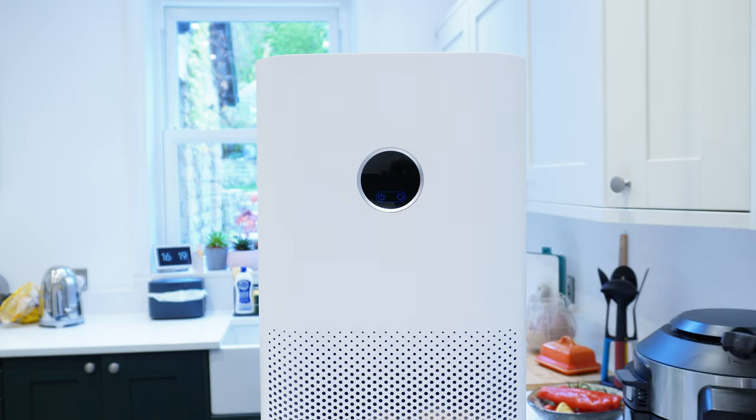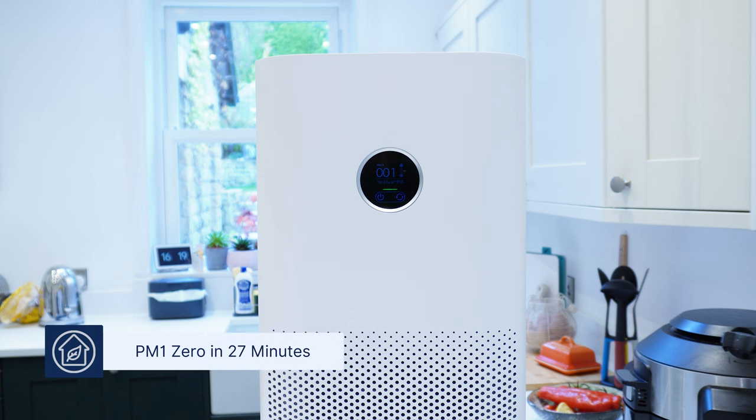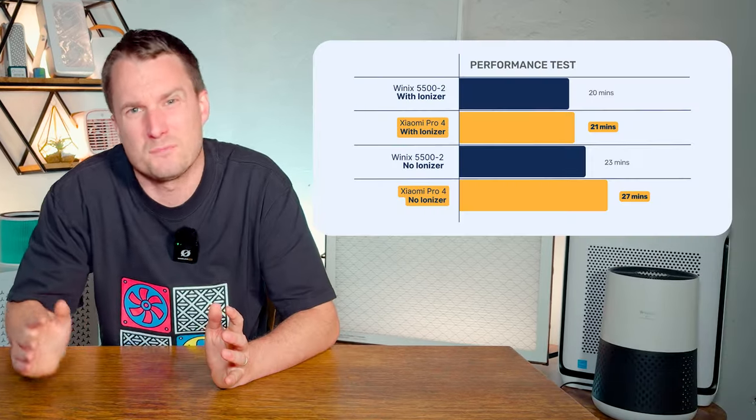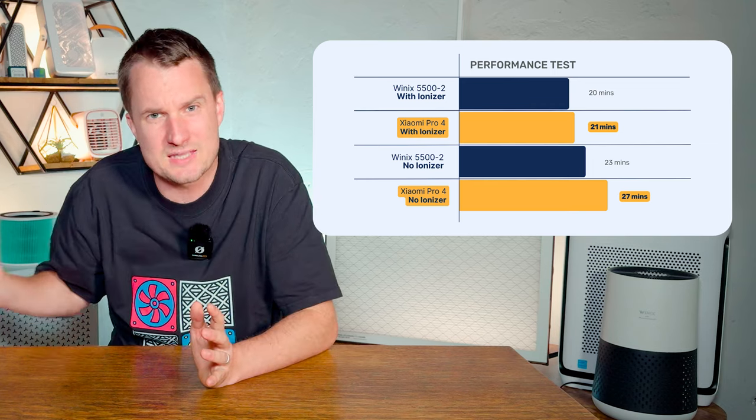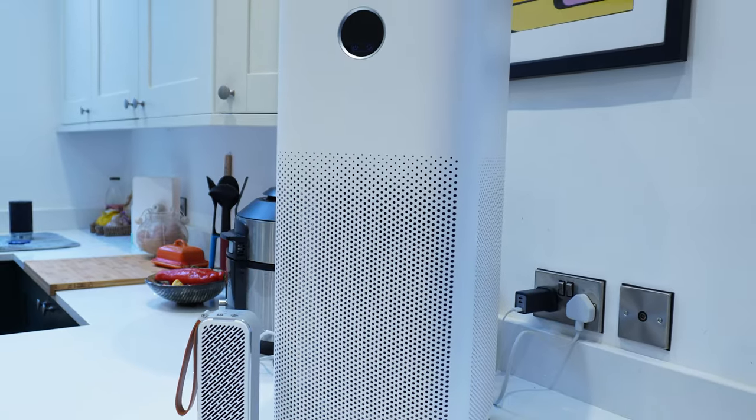We also tested this device running at top speed without ionization, and it managed to clean our test room in 27 minutes — 6 minutes slower than with ionization enabled. This really surprised us, because most of the time ionization only adds a couple of minutes at most, which would suggest this device has a more powerful ionizer than other devices we've looked at.